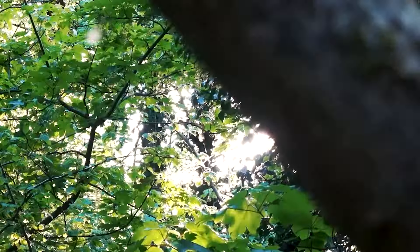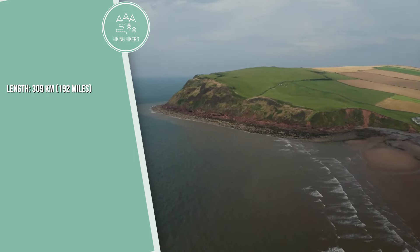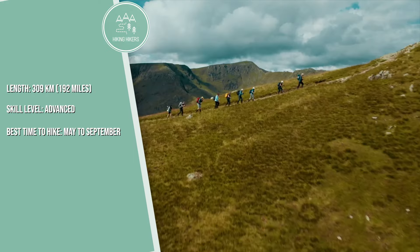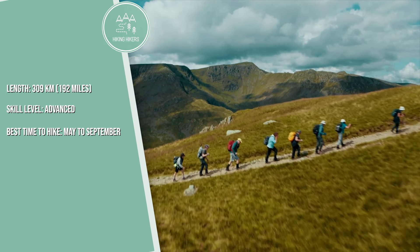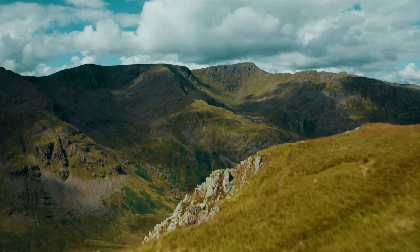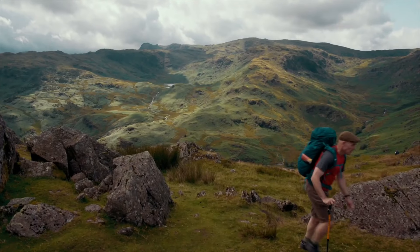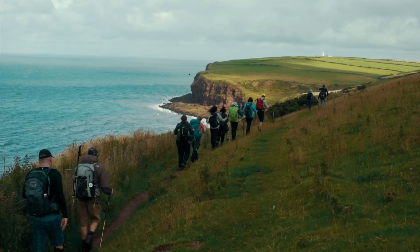4. Cotswold Way. Length is 164 kilometers or 102 miles. Skill level is intermediate, and the best time to hike is April to October. This scenic trail runs along the Cotswold escarpment from Chipping Campden to Bath, offering charming villages, rolling hills, and historic sites along the way.